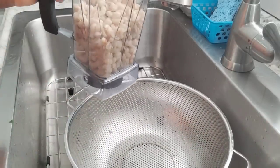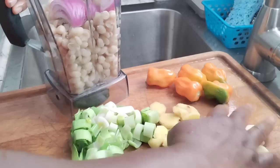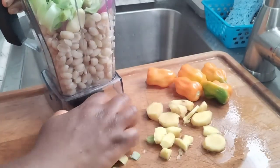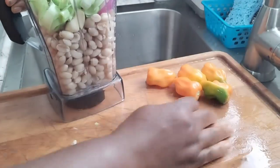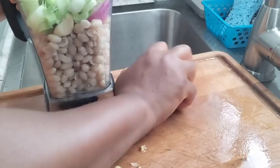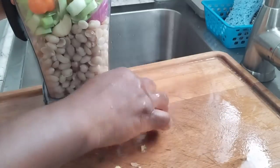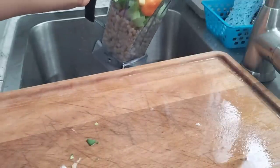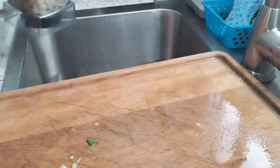We're going to blend everything. Inside the peanut in the blender, I'm going to add onions, garlic, leek, ginger, and pepper. I'll be careful with the pepper — maybe just four — so it doesn't get too hot. Then I'll put in a little bit of water and blend it all together.